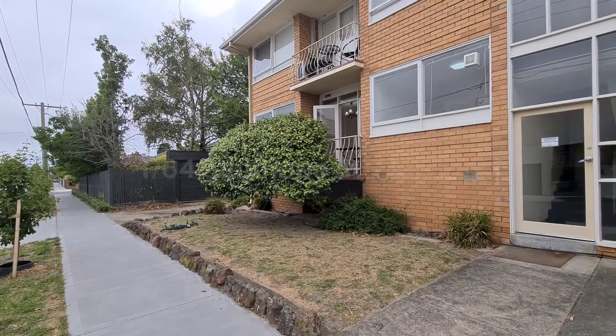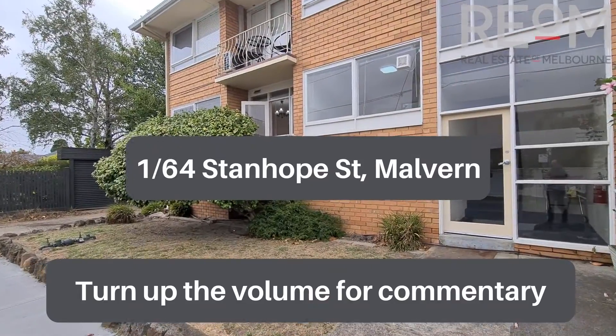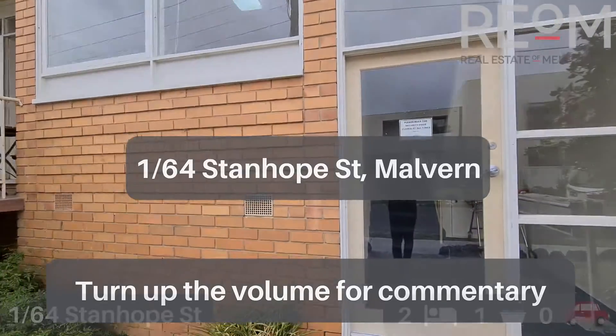Welcome here to apartment one at 64 Stanhope Street in Malvern. My name's Rob Gillies, we are Real Estate of Melbourne. Let's head on in and check out this beautiful little two-bedroom apartment.